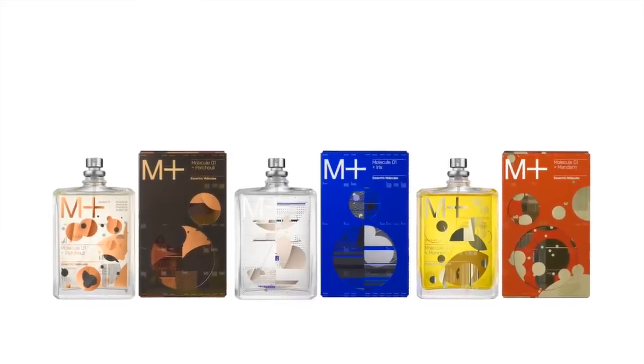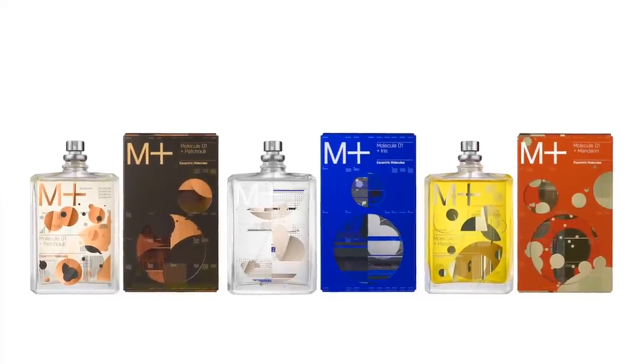Sophie started wearing the fragrance and she received lots of compliments — people stopped her in the street and said how beautiful she smelled. At some point I thought, that's great that this works — that you can have just Iso E Super, Molecule One, with just one other thing like a rose or a patchouli or a mandarin or an iris. I showed it to my partners in London, they tried it themselves, got the same kind of compliments. The idea was born to have just Iso E Super and one other ingredient, and we decided to go for iris, patchouli, and mandarin.